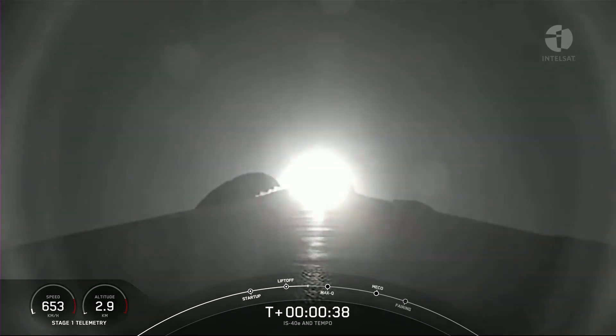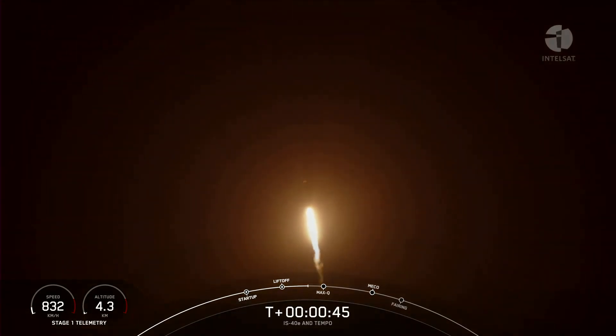If you're just joining us, those gorgeous views on your screen mean that Falcon 9 has successfully lifted off from pad 40 at Cape Canaveral Space Force Station.